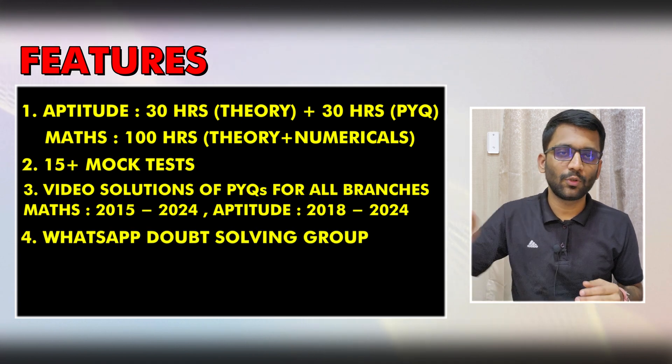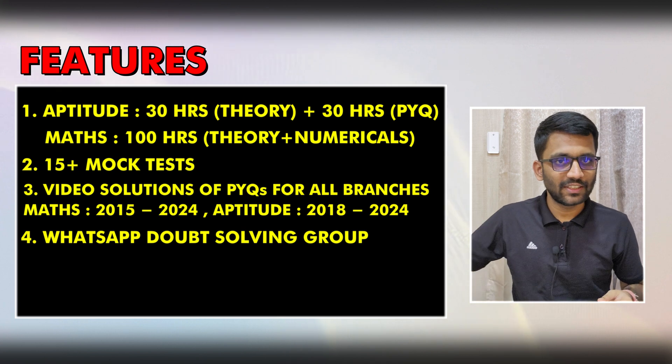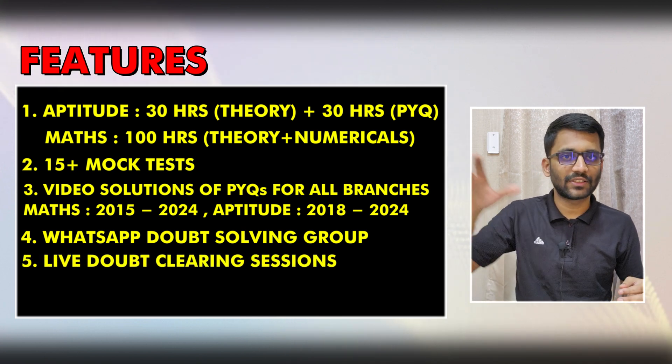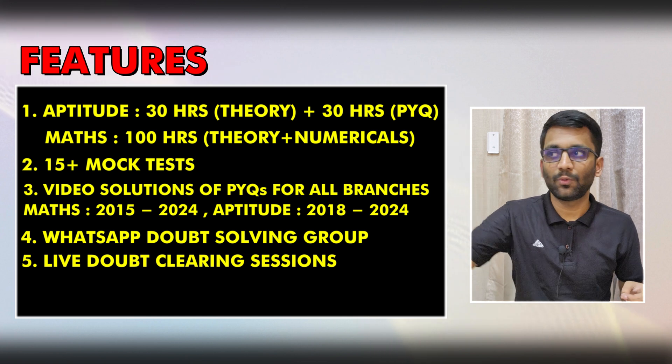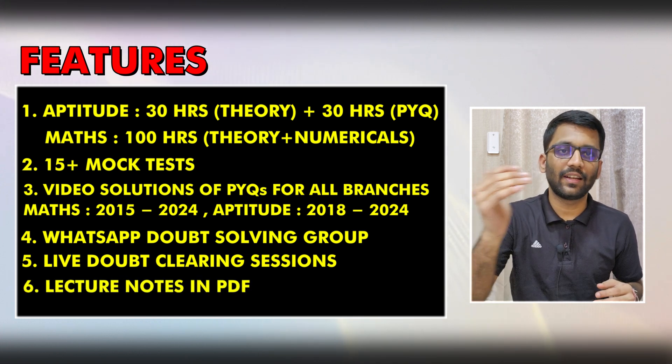You will be added to a WhatsApp group where you will get doubt support personally. Along with this, we will also be arranging live doubt sessions where we can clear your doubts by coming live to the class. Along with that, you will get all the PDFs of the neatly written lecture notes.